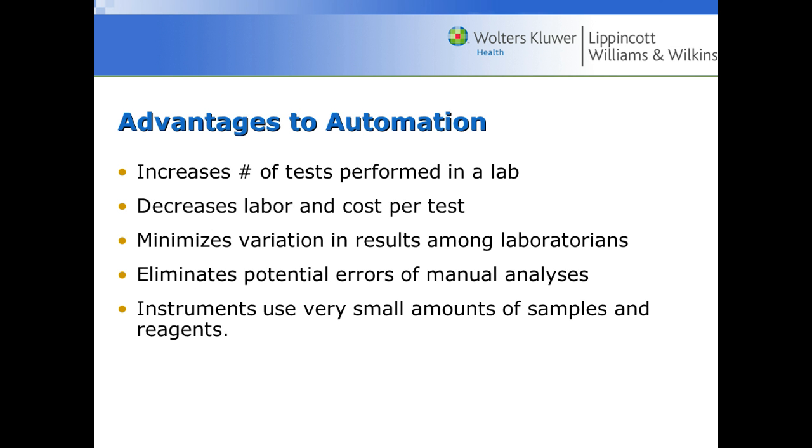What are the advantages of this automation? We can increase the number of tests performed and decrease the labor and cost per test — fewer hands on it means less expensive and fewer errors. The instruments also use very small amounts of sample and reagents. Where human hands would struggle to measure out something like 3 microliters, an instrument can do it with extreme precision.